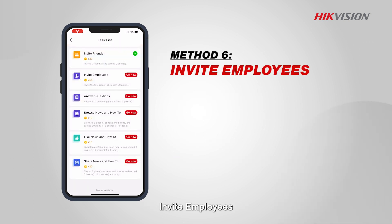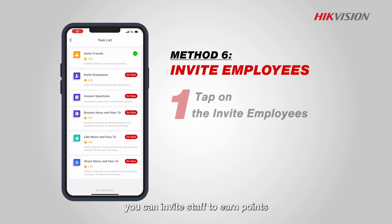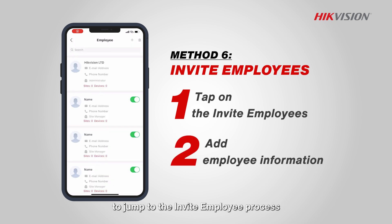Invite employees: as installers, you can invite staff to earn points. Tap on 'Invite Employees' in the task list to jump to the invite employee process.